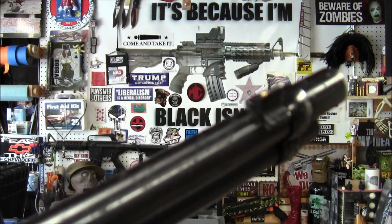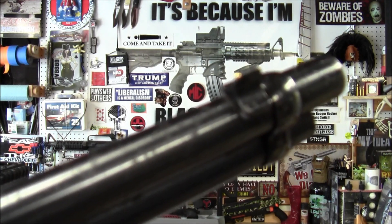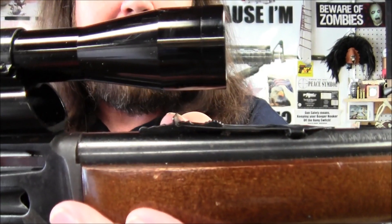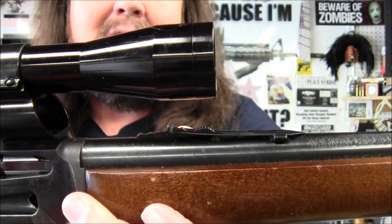It also came with lower quality iron sights. The front sight is a brass bead, and then the rear sight is a bent metal with a U-notch in it, and it has these steps for elevation adjustment. For windage you have to drift the front sight back and forth.